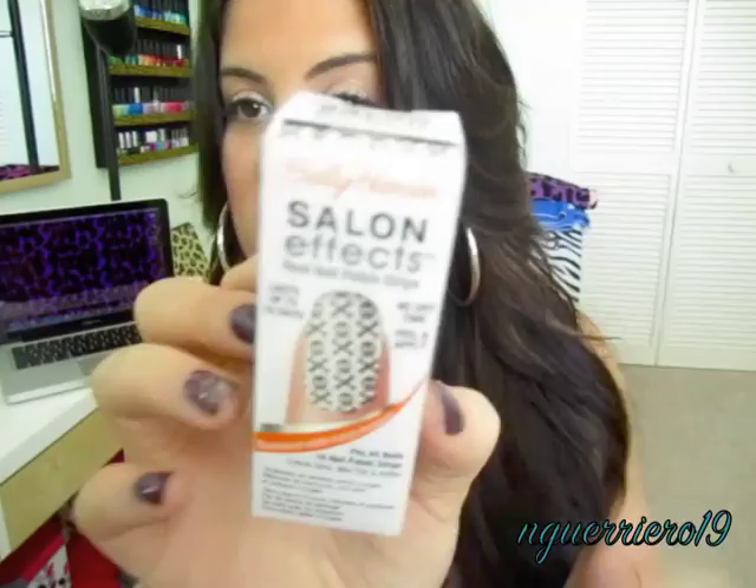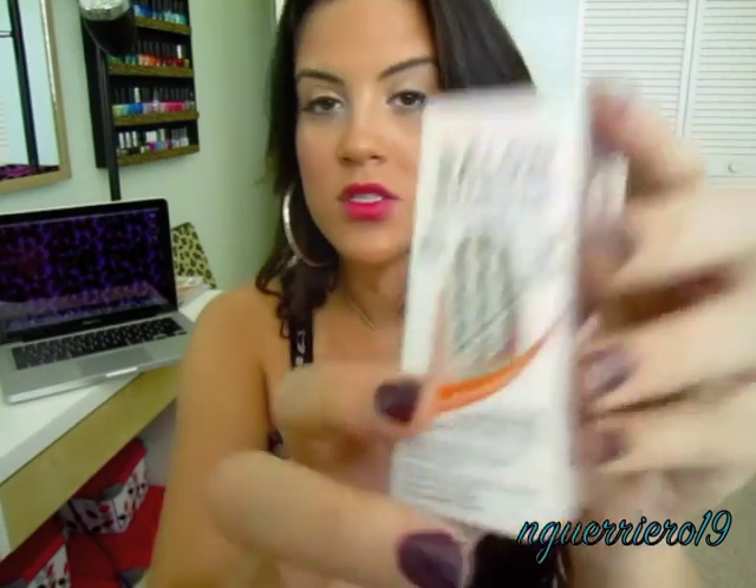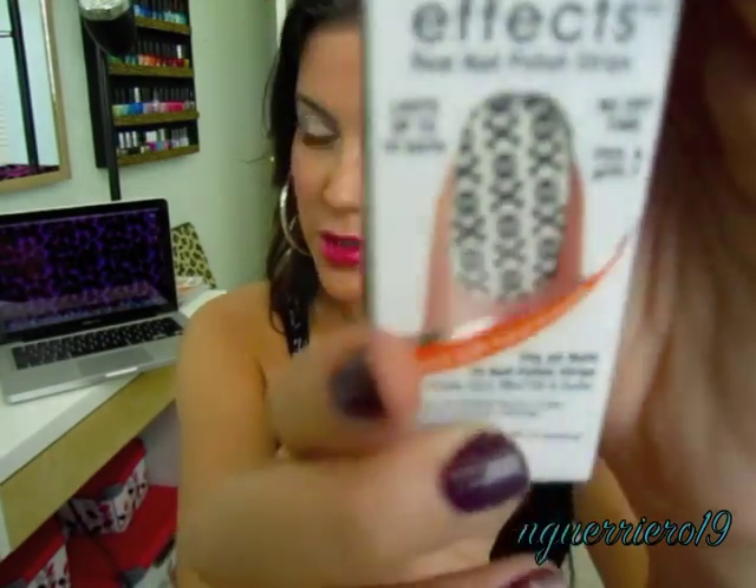Then I picked up the Sally Hansen Salon Effect nail strips — a Halloween one with little skulls and crossbones. They had about five or six different ones: ghosts, spider webs, green ones with barbed wire. But I really liked the skull and crossbones, so I'm going to wait until it gets closer to Halloween to wear those.